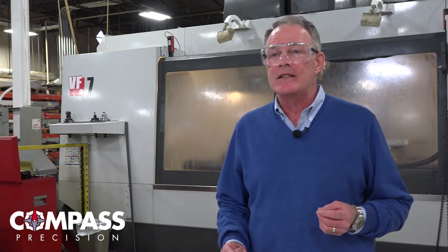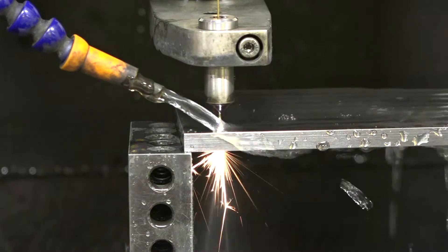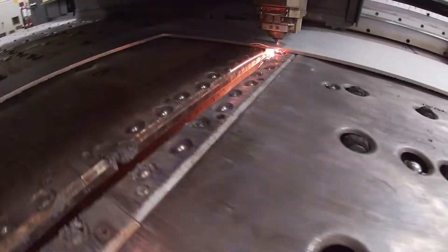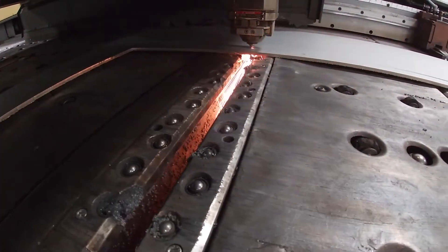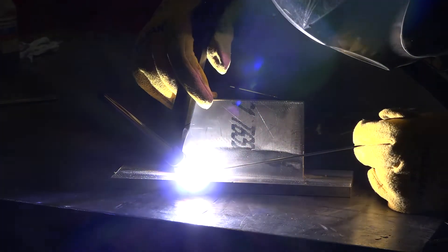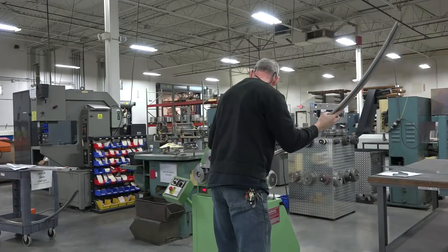Between our three facilities, we have a lot of processes in-house. We have a lot of CNC machining, and we also do metal fabrication including laser cutting, punching, press brake work, and lots of different types of welding — all that stuff we do in-house.